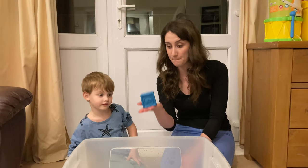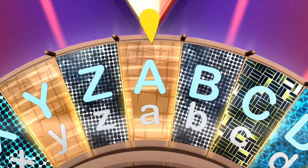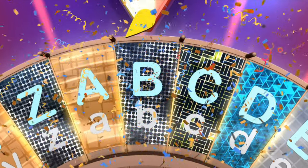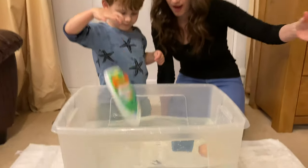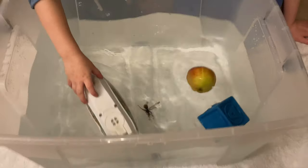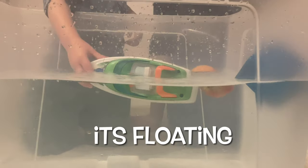Next, I've got a block and I've got a boat. Block and boat start with the letter B. Should we see if they sink or float? One, two, three, go! It went upside down! But is it floating or did it sink? It's floating! Both the block and the boat are floating.